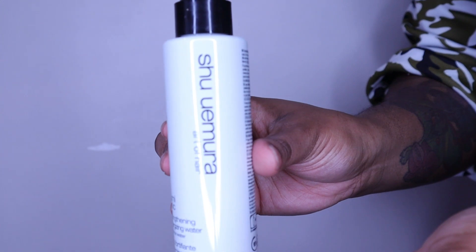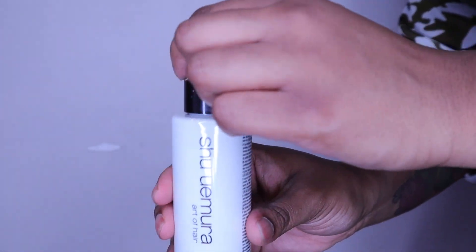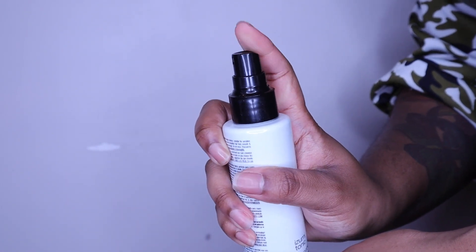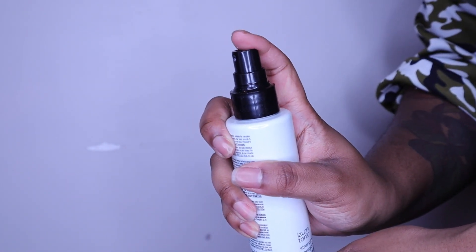That's all the skincare. I have one hair care thing — the Shu Uemura Izumi tonic strengthening energizing water with rice water. I like this as an addition to my hair care routine; I think my hair reacts well to it. I want to see if there's a drastic difference now that I've been without it for some time.